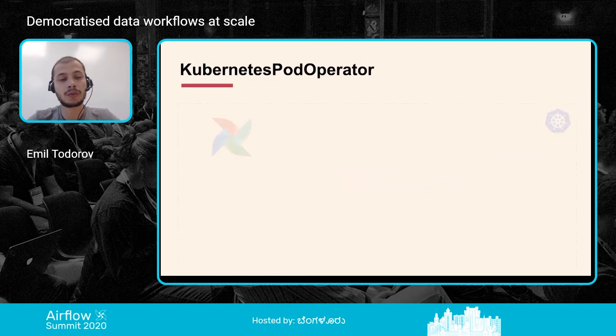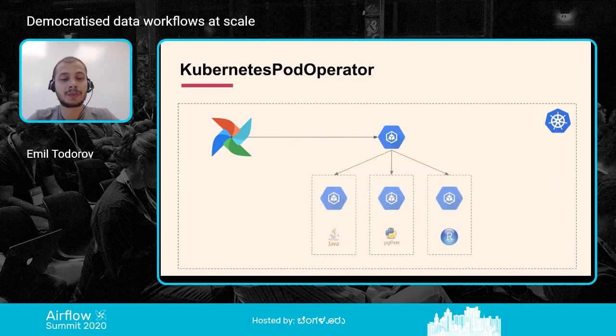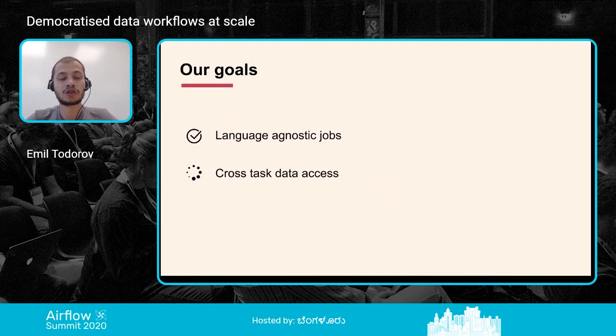Airflow runs inside Kubernetes and we use the Kubernetes executor, so each task runs as a Kubernetes pod. There's an extra feature — the Kubernetes Pod Operator — which simply runs a Kubernetes pod. The minimum you need to provide is the Docker image, the Docker tag, and the pod name. Since we're using Docker images and containers, we can provide language-agnostic opportunities to our users. That achieves our goal with language-agnostic jobs.